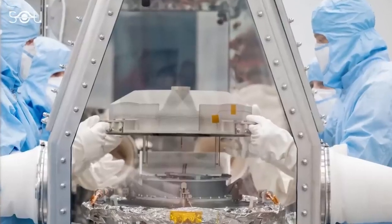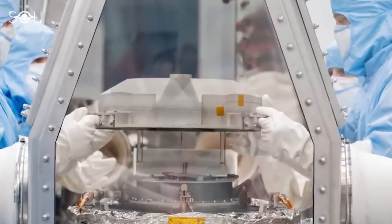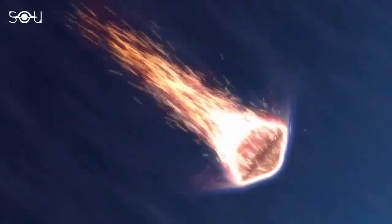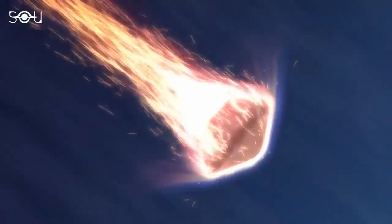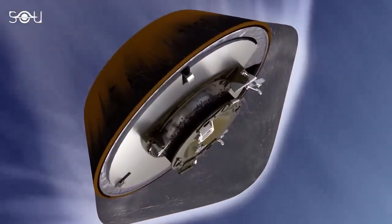The combined mass of the sample, including the dust and debris, measures approximately 400 grams, exceeding the requirements for their scientific goals. Furthermore, the sample remains in excellent condition due to minimal exposure to high temperatures or contamination throughout the return journey.